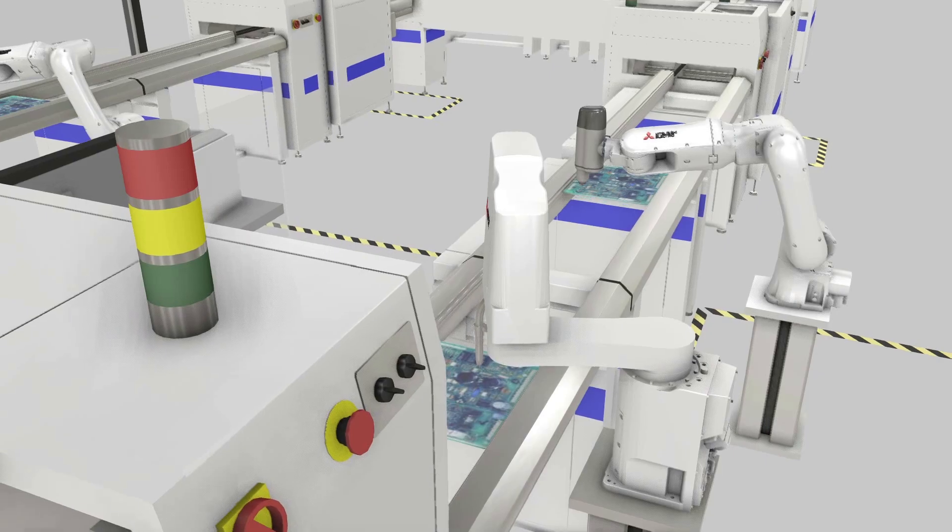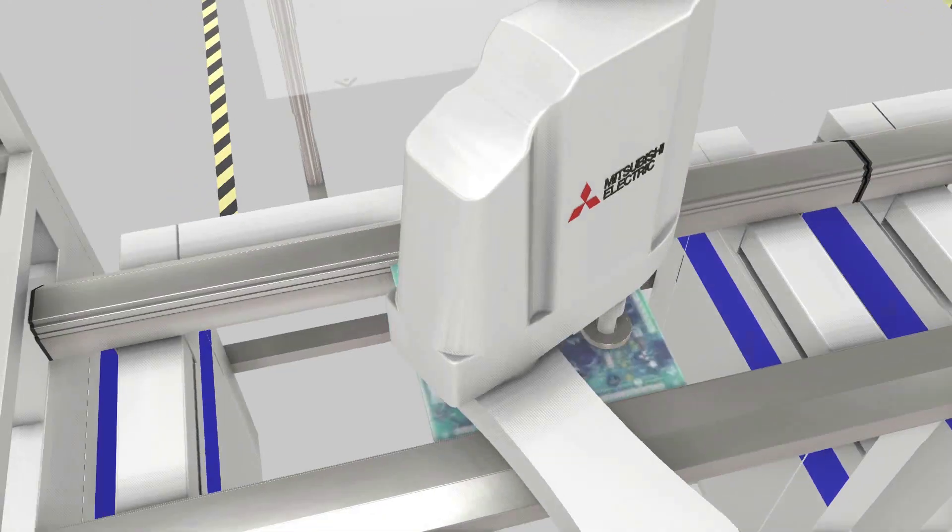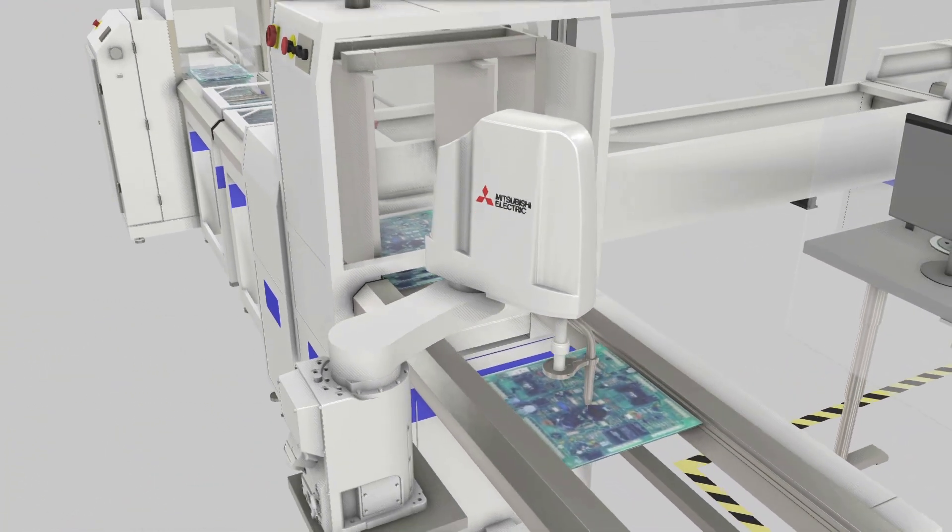Beyond individual robots, Gemini excels at simulating entire production lines. Digital twins of complete facilities enable testing various production scenarios, measuring throughput, and identifying bottlenecks without disrupting actual physical operations. The software includes powerful analysis tools that measure cycle time, identify idle periods, predict the utilization of human workers in manual sub-processes, and calculate overall equipment effectiveness — all translated from physical operations into digital metrics. These capabilities allow teams to discover optimization opportunities in the digital space that can then be implemented in the physical world.